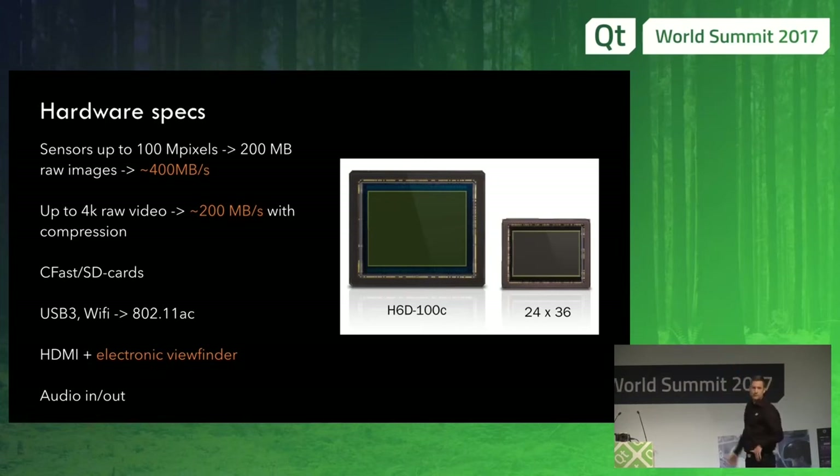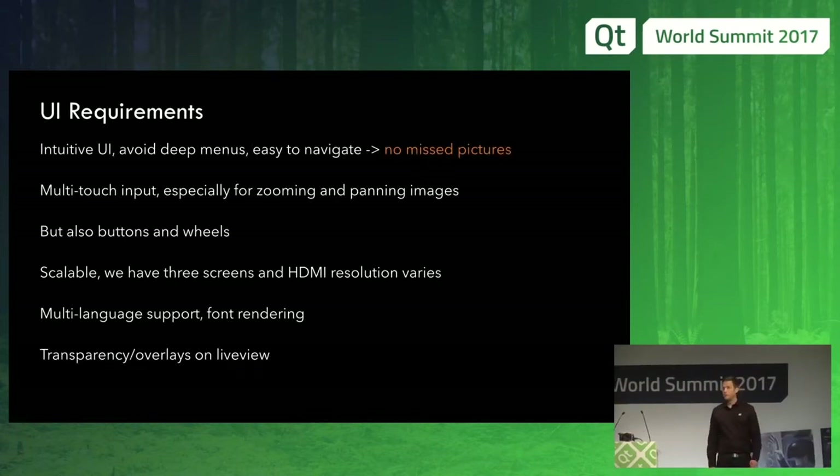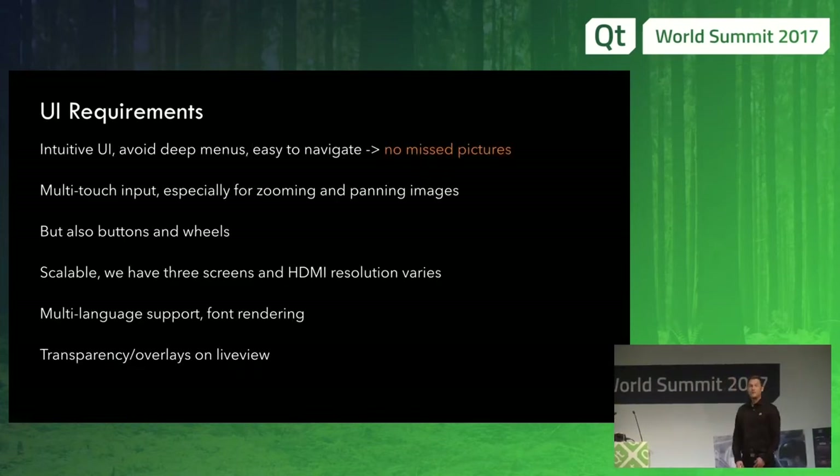Medium format — for those who don't know — refers to the size of the sensor. Our sensor is larger than a full frame sensor, and much larger than a compact camera or mobile phone sensor. The bigger sensor you have, the more light you can capture to construct your image and catch more details. From the UI point of view, we want an intuitive camera. The main idea is that it should not stop the photographer from taking pictures — it should not delay him or her.